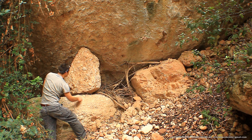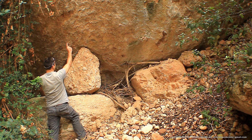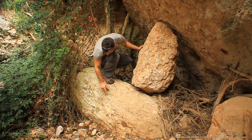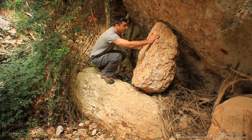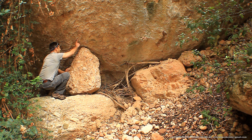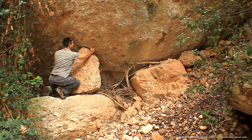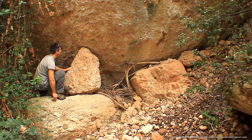Se trata de la presencia de diversos elementos arquitectónicos que cumplen una funcionalidad eminentemente estructural dentro de la arquitectura ciclópea de estilo orgánico. En la zona inferior colocaron un zócalo basamento y, sobre este, una gran cuña encajada contra el megalito. Detalles que, por sí mismos, demuestran un origen cultural de esas estructuras.